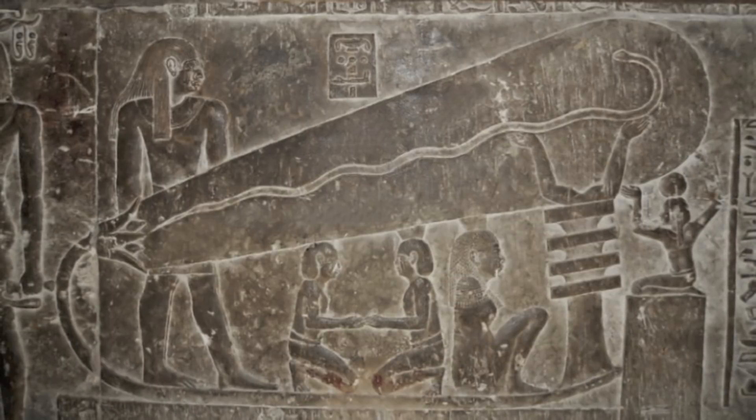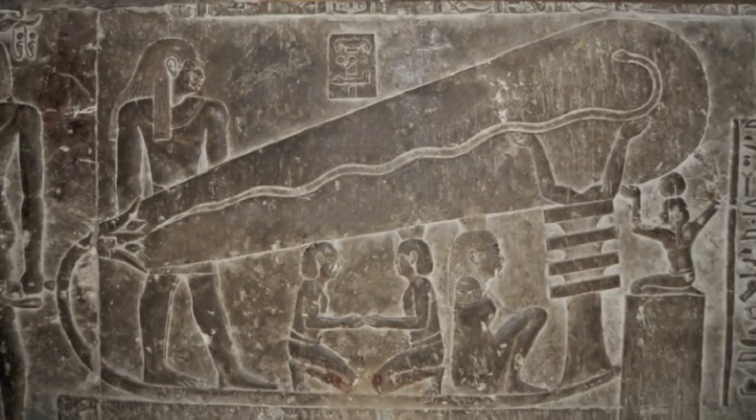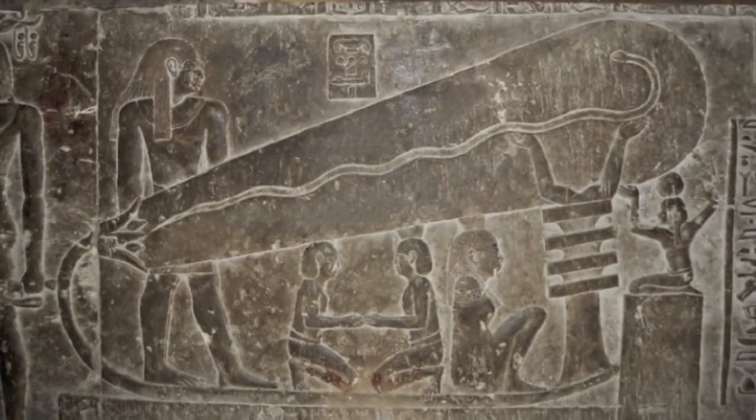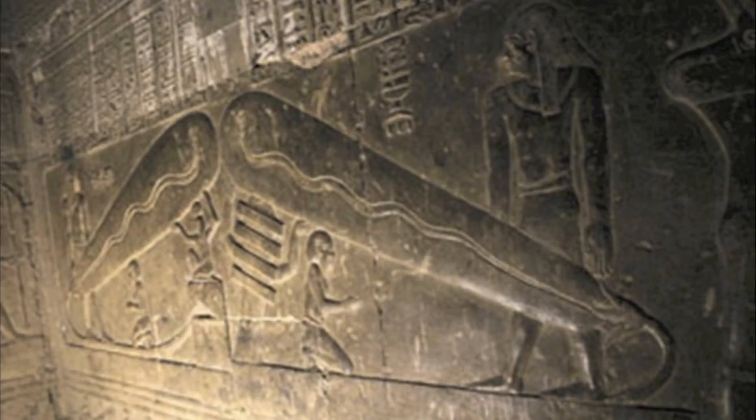A wire leads from the socket to a small box where Shu, the Egyptian air god, is kneeling. Shu was tasked with cooling and maintaining the air. Beside the bulb stands a two-on pillar which is connected to the filament. This pillar is believed to be the power source for the light bulb, and it looks like an electrical capacitor that we use today in power plants. It's hard to believe the Egyptians possessed this technology.